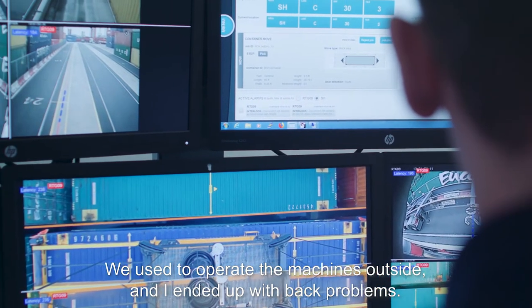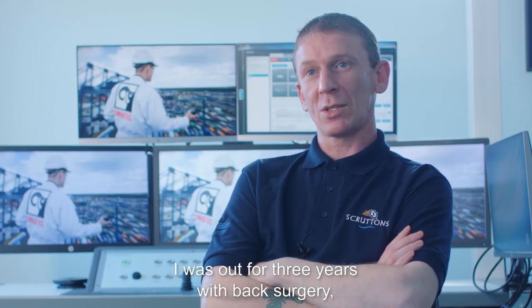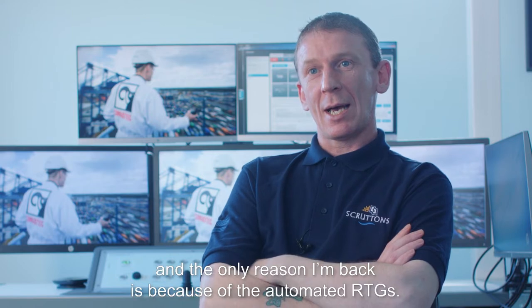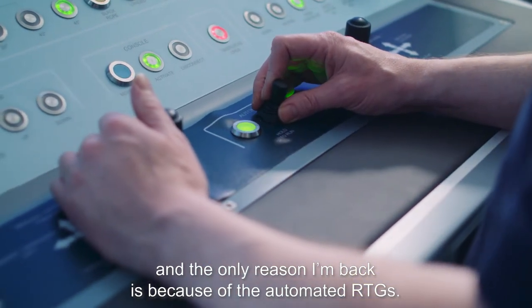I used to operate the machines outside and I ended up with back problems. I was out for three years with back surgery, and the only reason I'm back is because of the automated RTGs.